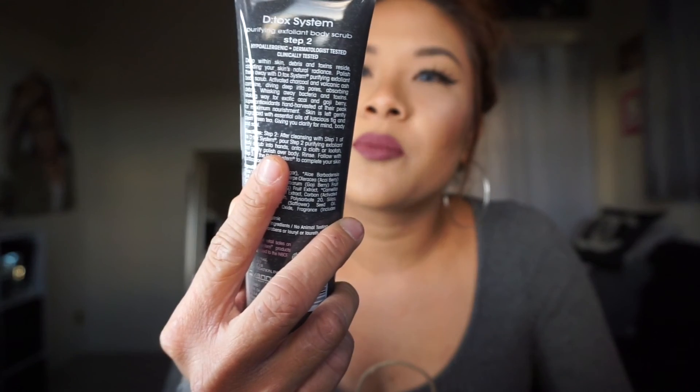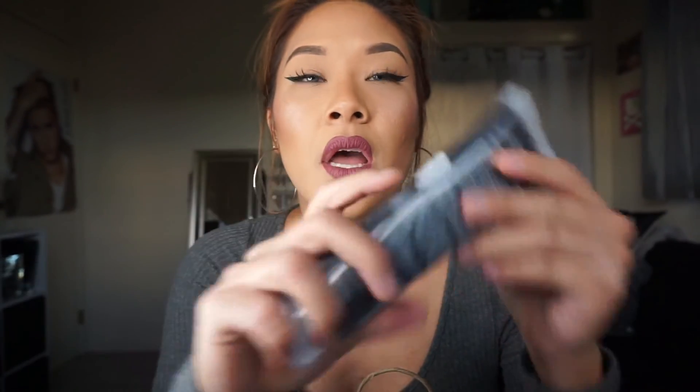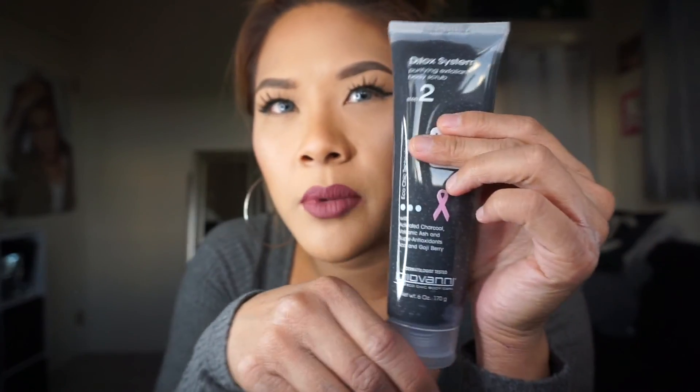Moving on to TJ Maxx — I got some skin products. I got the Giovanni Detox Purifying Exfoliant Body Scrub in volcanic ash, activated charcoal with antioxidants, acai, and goji berry. I smelled this and it smells so good. I've never heard anyone talk about Giovanni, but when I smelled it I was like, let me just buy it. I really like the price point of TJ Maxx for skincare — they have Body Shop and a lot of really good brands that are pretty reasonable, though sometimes they're out of stock.